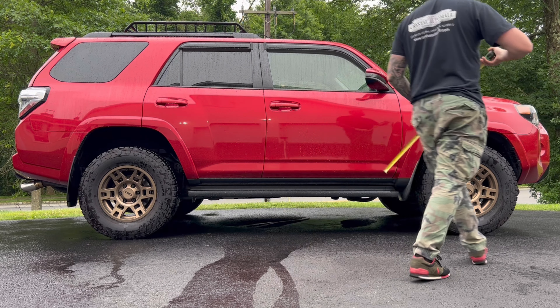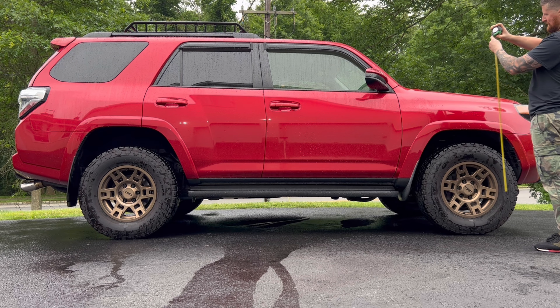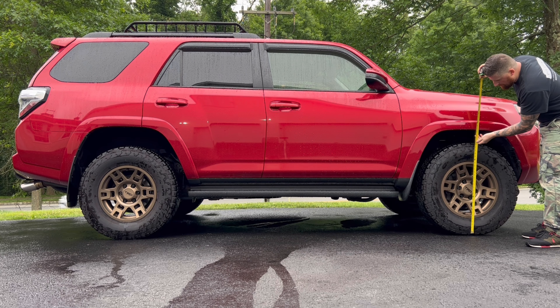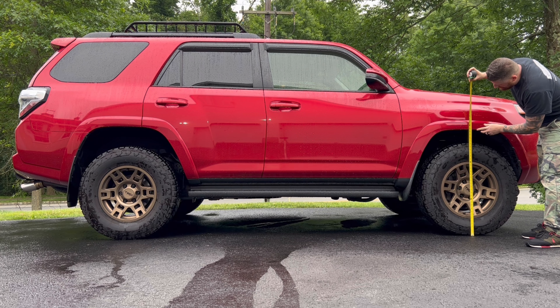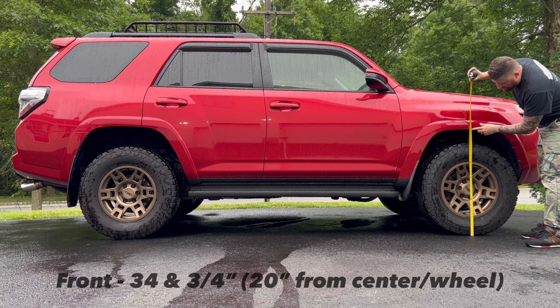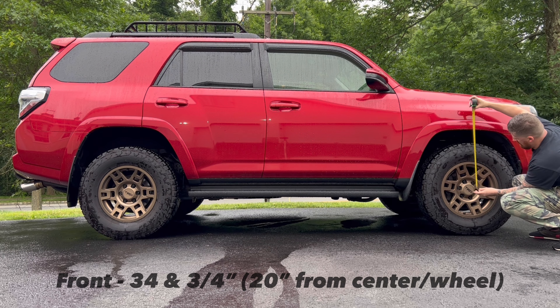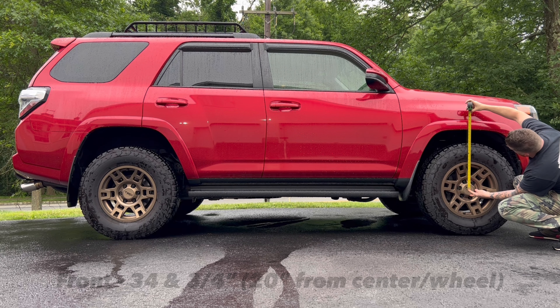I don't know how scientific this is gonna be, but here goes nothing. Let's start with the front, right at the center — we are measuring just below 35 inches. Now if we go from the center line to the fender, that's about 20 inches.